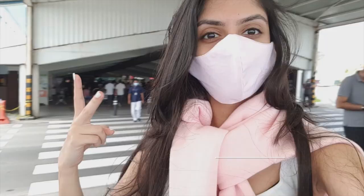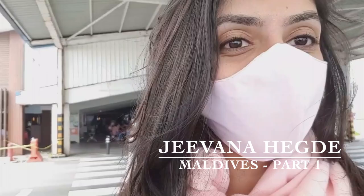Hello, you wonderful souls. I'm Jeevna Hegde and welcome to Jeev's Travel Edition Maldives Series Part 1.